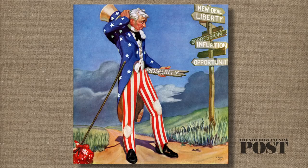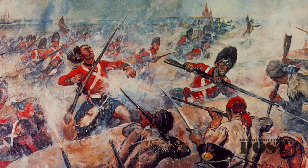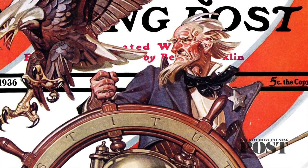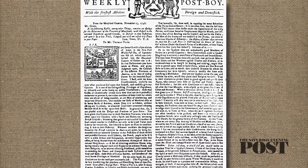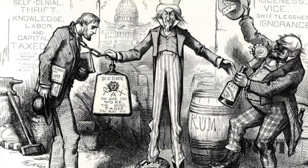If you look up the history of Uncle Sam, you'll probably see a photo of this man, Sam Wilson. He was a meatpacker who supplied American troops during the War of 1812. He marked his barrels with the letters US for United States, and some soldiers joked that they stood for Uncle Sam. The story was reported in the May 12th, 1830 New York Gazette and spread from there.